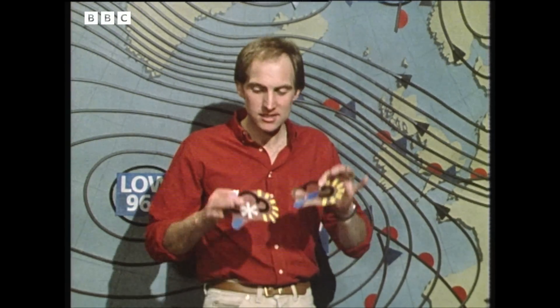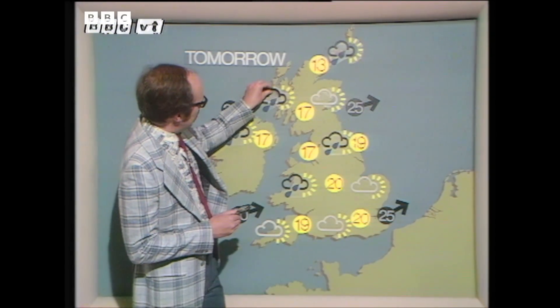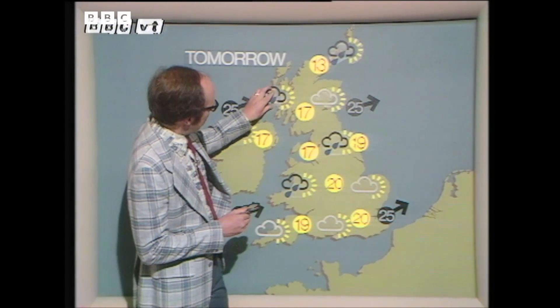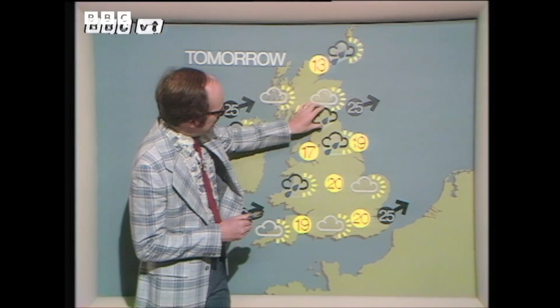It's only when expert weathermen like Bill Giles and his colleagues add familiar symbols that you have any idea of what's going on. A chart like this uses about 80 metres of black rubber magnetic tape and takes the weathermen about 45 minutes to prepare. On a bad day when everything goes wrong, the symbols have been known to fall off and a sunny period with showers can drop away into the unknown.